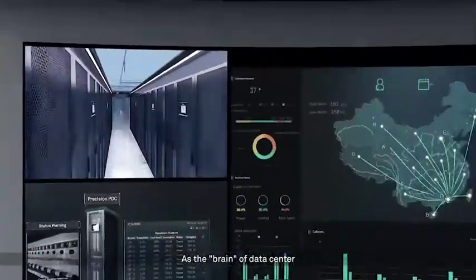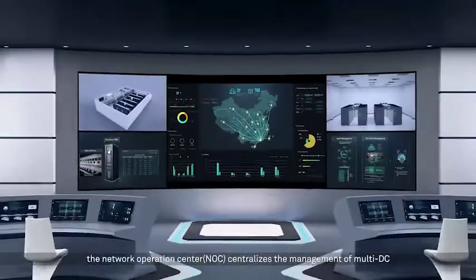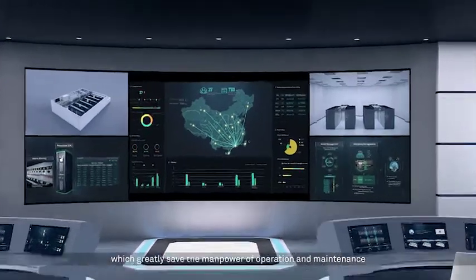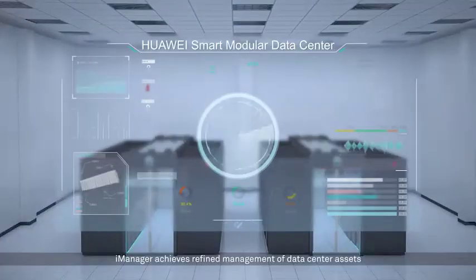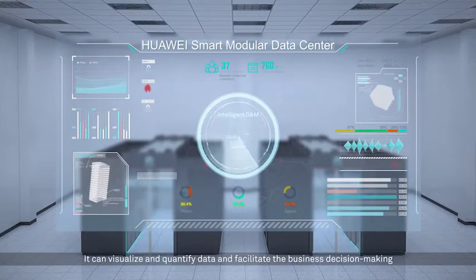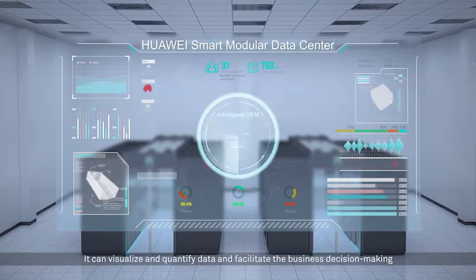As the brain of the data center, the Network Operation Center (NOC) centralizes the management of multiple data centers, which greatly saves the manpower of operation and maintenance. iManager achieves refined management of data center assets. It can visualize and quantify data and facilitate business decision making.